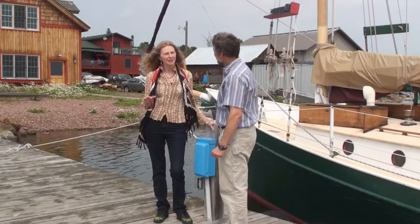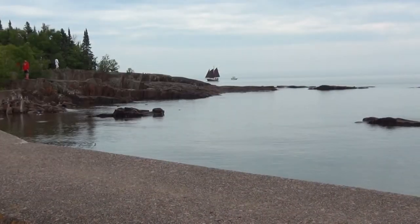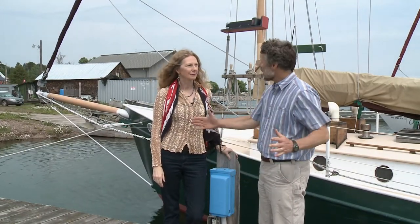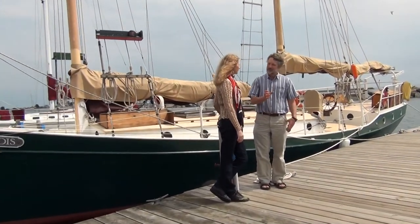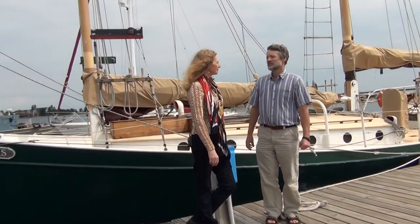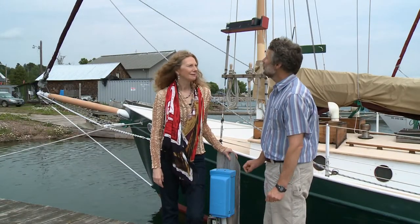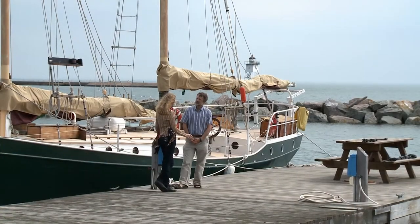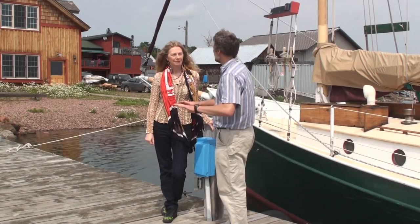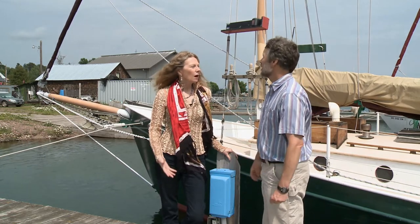Lake Superior, especially this northern side, is actually relatively deep. The lake is so large — it's the largest lake by surface area in the world. One way to think of it: if you filled up glasses of water with all the fresh water in the world, every tenth glass would be from Lake Superior — ten percent of the fresh water in the world lives in this lake. It's replenished by rainwater and snowfall. In winter, ice cover is critical because it decreases evaporation — otherwise winter is one of the main times there's actually evaporation off the lake.